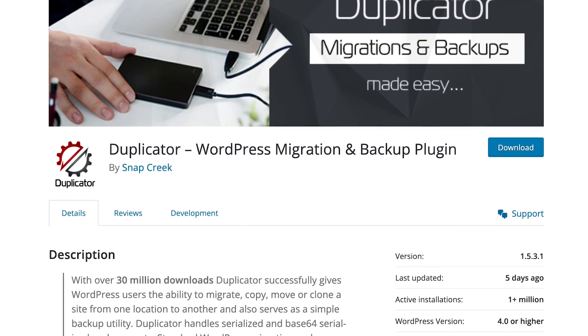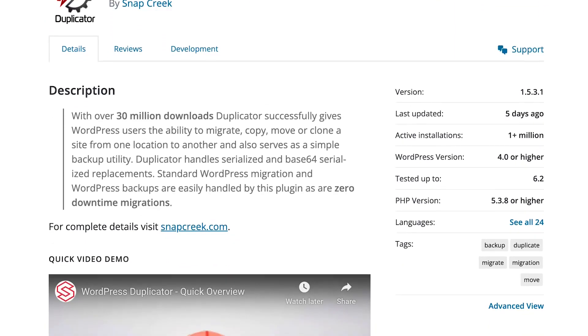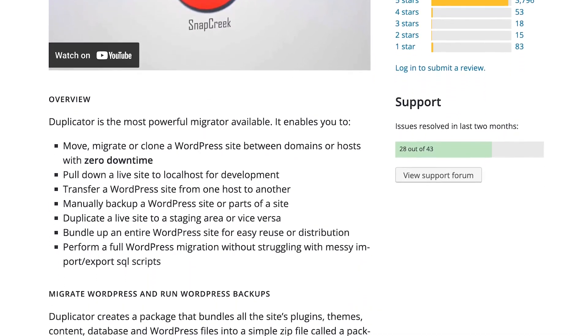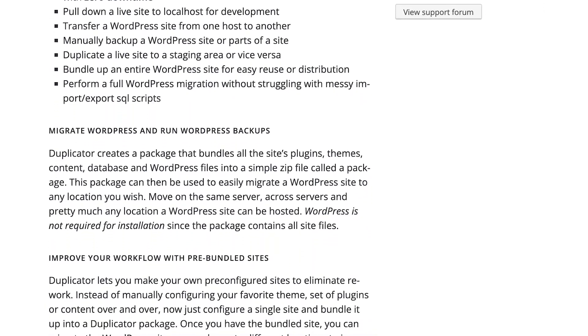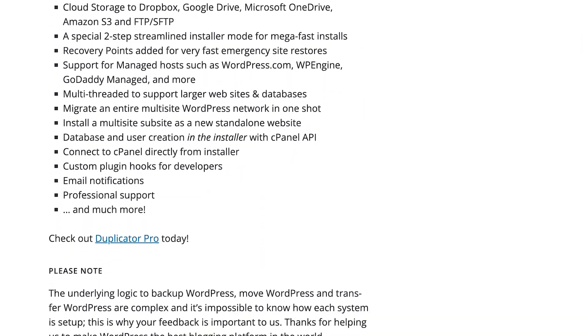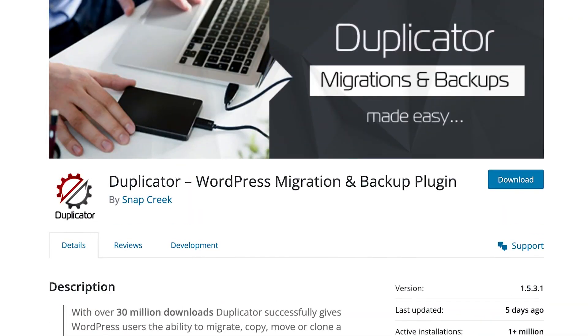The next step in the migration process is to back up your existing website. You should be backing up your website anyway, but this particular backup will be useful to transfer all the content from your existing website to your new website. If you don't know how to back up your website, you can use a fantastic plugin called Duplicator. The base version is free but more than enough — it'll back up WordPress, your plugins, content, and everything else quickly and easily. You can also check out the pro version for additional functionality. There's a link in the description where you can install Duplicator for free. Make sure to complete the backup before heading to the next step.